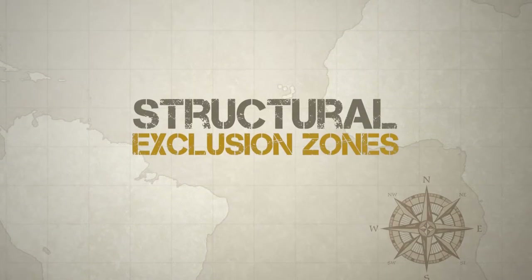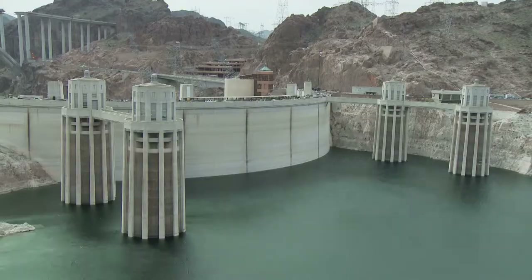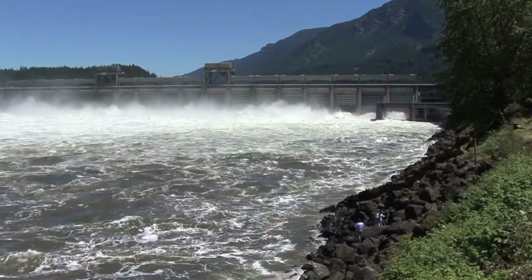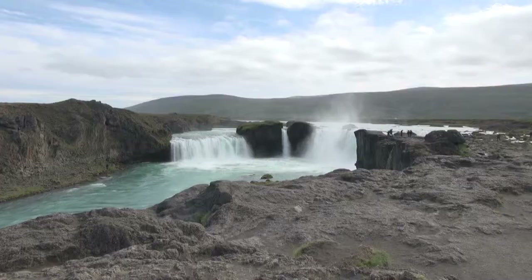Next on the list are structural exclusion zones. These will be found around large structures on the water. You will find these zones around dams, bridges, spillways, flood control structures, shipping channels, and waterfalls.